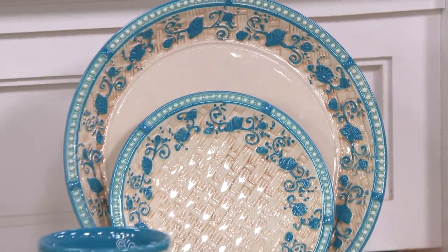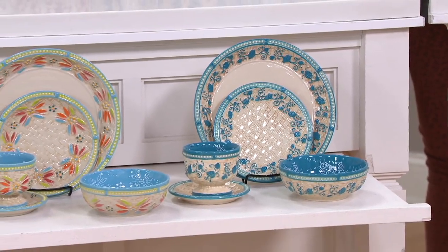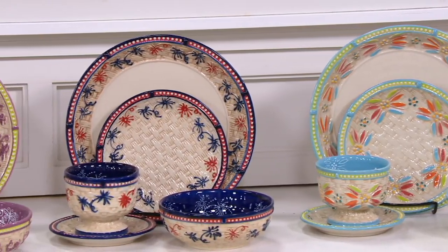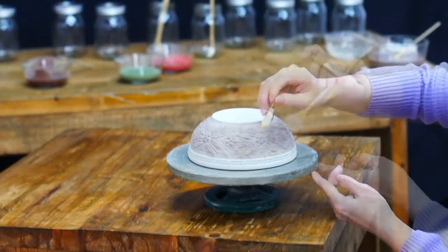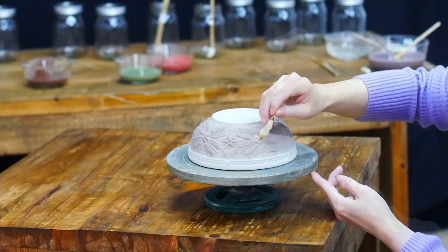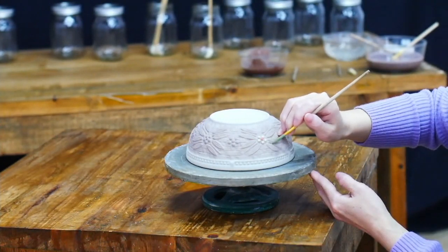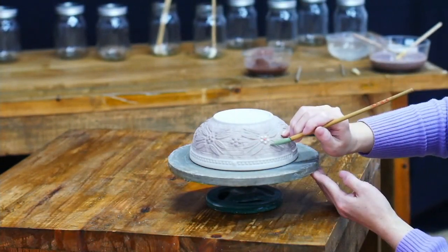These pieces are so usable, just like all of Temptations — oven safe to 500 degrees, fridge, freezer, microwave, toaster oven, and most importantly, the dishwasher as well. You might think they have to be made in an assembly-line kind of way, but no — these are hand-painted, hand-done. Artisans do all these different layers of embossing and debossing, and then do a hand-paint layer once they're done. Every single piece has so much detail that goes into it — no two are exactly alike, but they're completely usable.